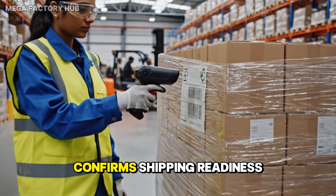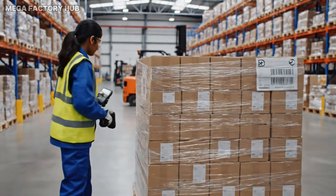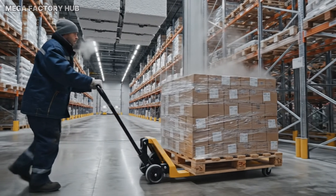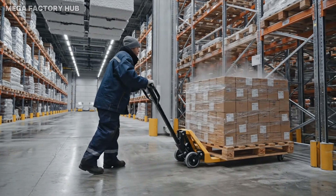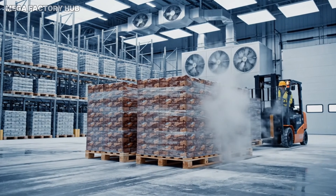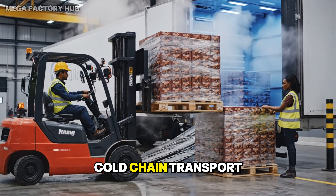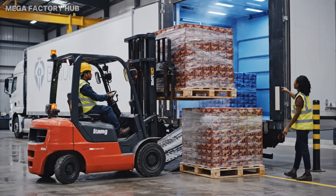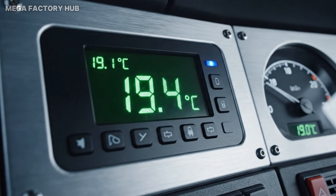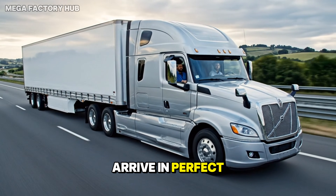A final scan confirms shipping readiness. Shipments rest in cold storage before dispatch. The packaged chocolate is now ready for delivery. Cold chain transport preserves chocolate stability. Precise thermal control prevents fat bloom and texture loss. Careful transit ensures the bars arrive in perfect condition.